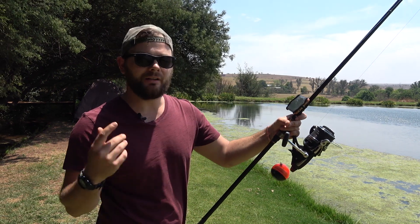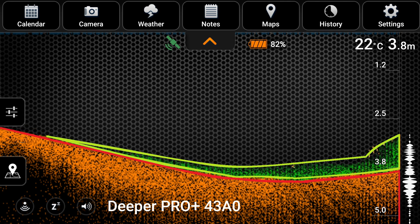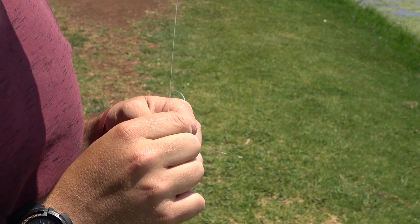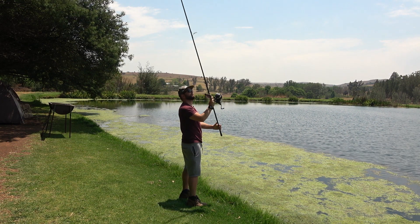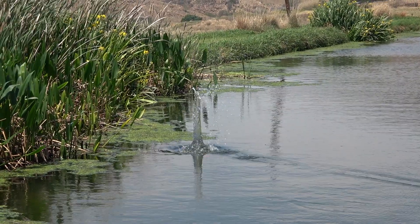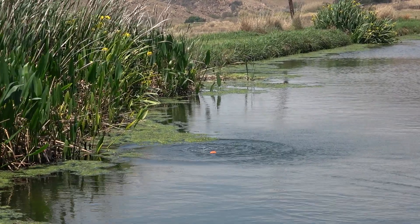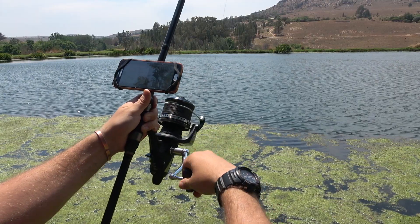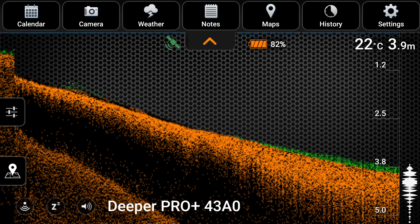The Deeper Pro Plus takes things a bit further — it's got an algorithm inside that can tell you what's weed and what's the bottom. It tells you the water temperature and the GPS coordinates of where you've cast it, so you can actually make bathymetric maps of dams. First step is to tie your Deeper onto your line, connect it to your phone, and cast it out. It has a 100-meter range and can read depths of up to 80 meters, so it can handle almost any depth of freshwater in South Africa. Reel it in at a slow but steady pace and it will start sending information back to your phone.